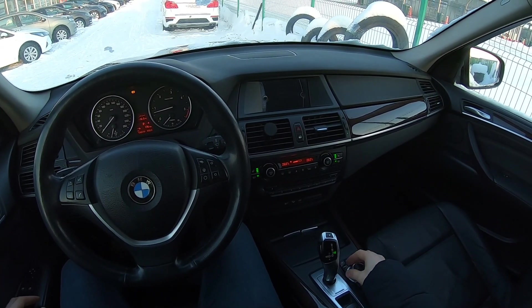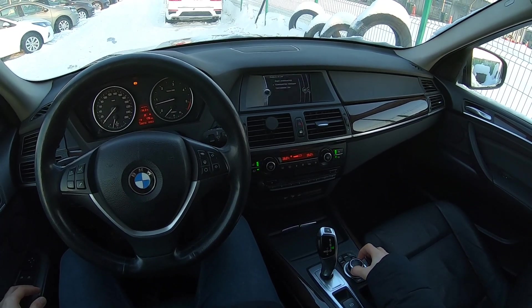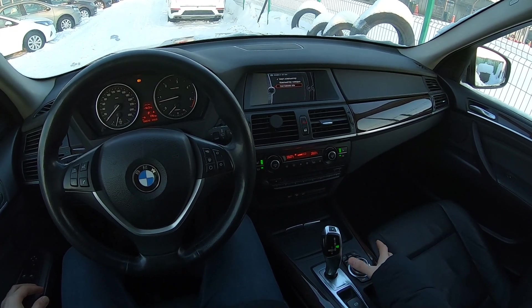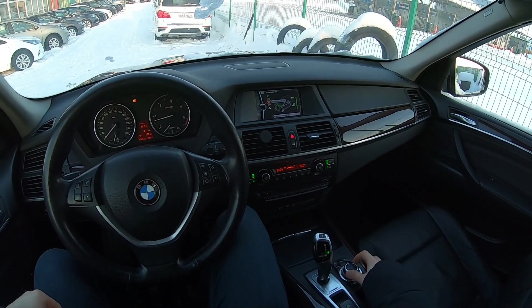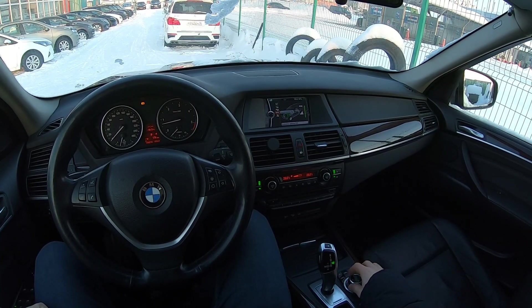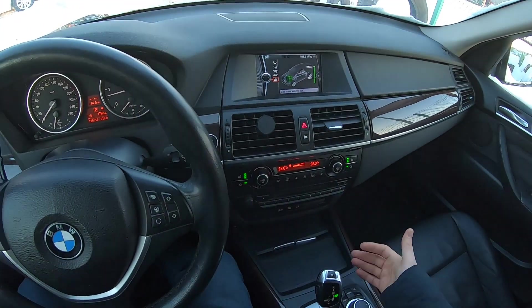Дальше у нас информация в автомобиле — здесь компьютер поездки. Имеется бортовой компьютер. Состояние автомобиля — всё можете посмотреть. Индикатор повреждения шин, уровень масла можно замерить. Электронный щуп здесь такой. Очередное ТО и автоматическая диагностика. Телефон, радио, навигация.